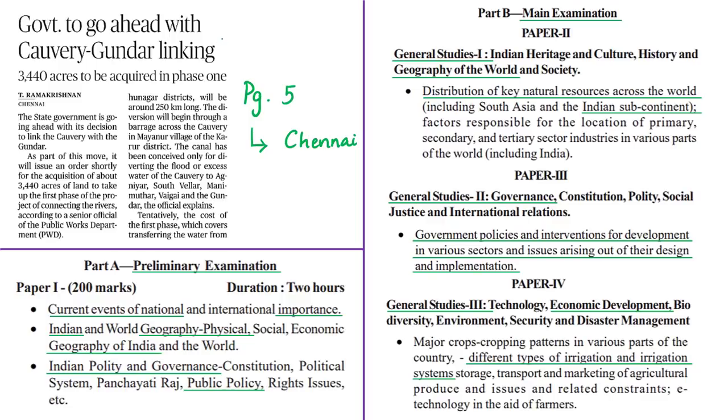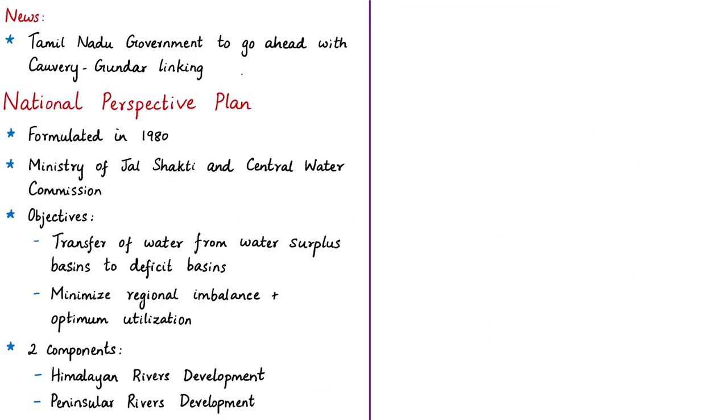This news article is about the proposed decision to link the Kaveri River and the Gunda River in Tamil Nadu. The state government has decided to proceed with the linking project. The National Water Development Agency is preparing a detailed report for the proposed river linking project. The syllabus linking of the news article is highlighted here for your reference. We need to understand some basic information about river linking before going into the news article.